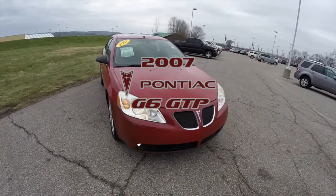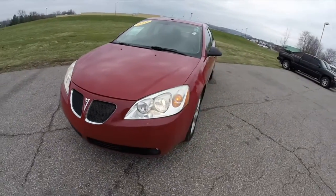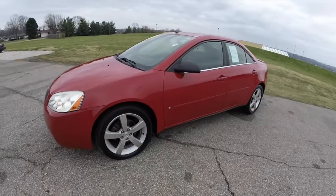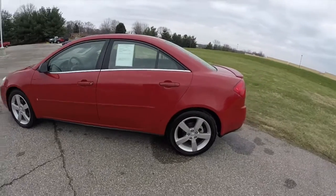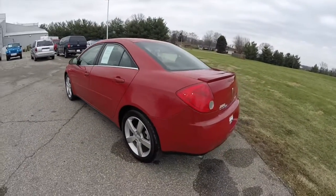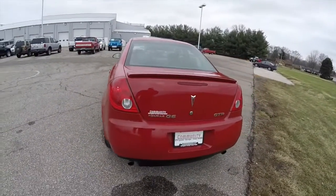Hello everyone. Today we're going to take a quick walk around and look at this 2007 Pontiac G6 GTP. This G6 is in crimson red, has the ebony perforated nuanced leather interior. It is powered by a 252 horsepower 3.6 liter variable valve timing V6 engine with a 6-speed automatic transmission.